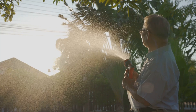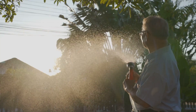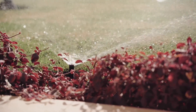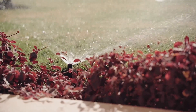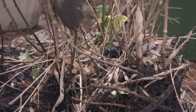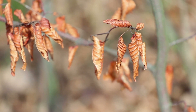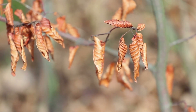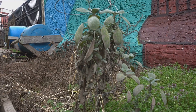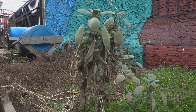Most of us water on our schedule, not our plants', adhering to a rigid routine that may not align with their actual needs. That leads to problems — a cascade of issues that can quickly spiral out of control. Root rot, a silent killer that lurks beneath the soil, slowly suffocating your plants from the ground up. Crispy leaves, a telltale sign of dehydration and neglect. And frustration — the overwhelming feeling that you're just not cut out for this gardening thing.